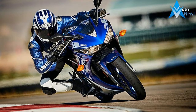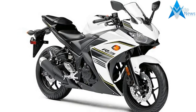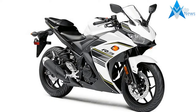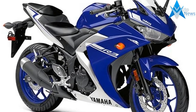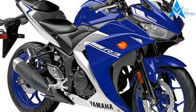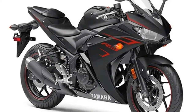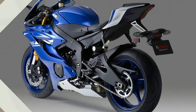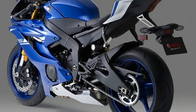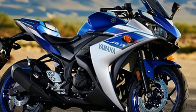Yamaha's legendary R-series bikes set the standard in the Supersport world thanks to their class-leading style, advanced technology and thrilling performance. There's a bike that fits perfectly into our Supersport range between the top-selling YZF-R125 and the race-winning YZF-R6 — the YZF-R3. Whether you're moving up from a 125 or you're new to two wheels, you can be sure that the YZF-R3 has been built using the same attention to detail that goes into every R-series motorcycle.